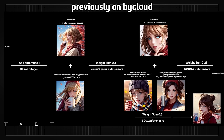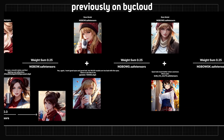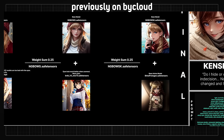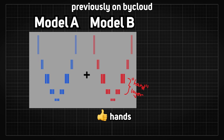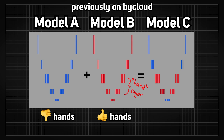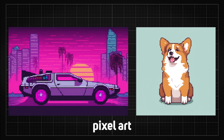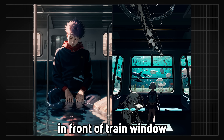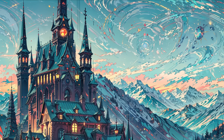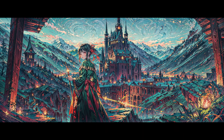Continuing where we left off last time, we had a nice talk about model mixes — where insane AI models that generate super good images were made by taking the best models and combining their weights together to create a stronger model capable of more aesthetic images. With the addition of LoRA, which can learn specific characteristics about a style, face, type of clothing, or literally anything a phrase can describe with just a handful of training images, AI can now generate pretty much anything.